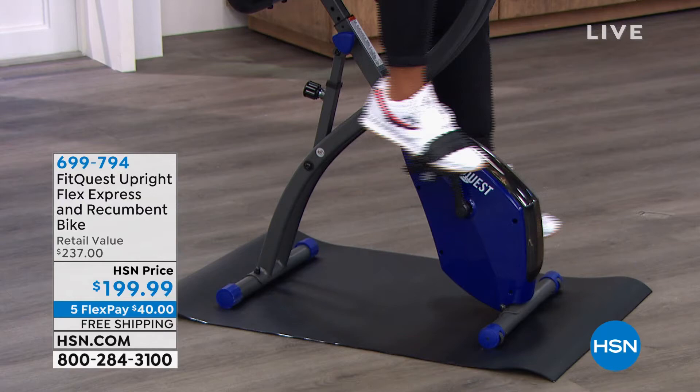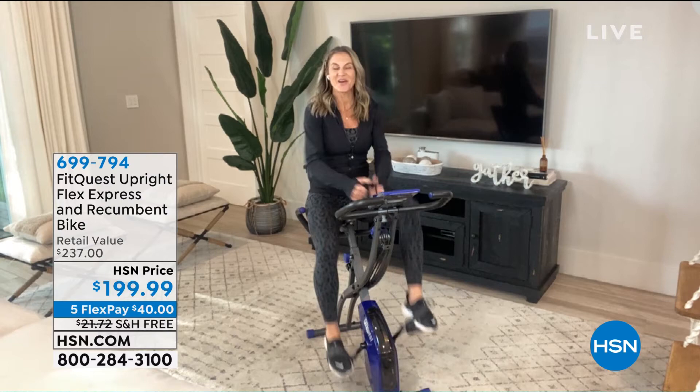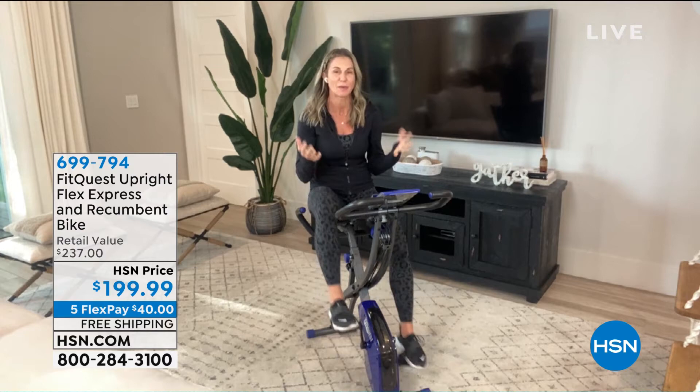Jody Stabile is joining us, Skyping in from home. This is literally the "it" bike — if you're trying to get a piece of equipment around this price and questioning whether it'll be sturdy and a good fit, look at the reviews: over 385 five-star reviews. People love this bike, many different reasons. Let me get off and show you first and foremost this seat — I always start with the seat because it's so great, and it's one thing that's going to keep you on the bike longer. It is so comfortable.